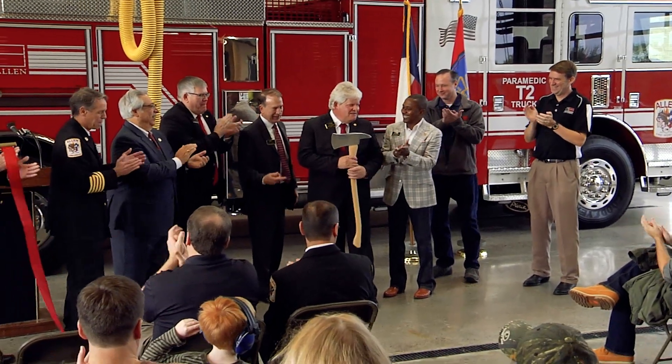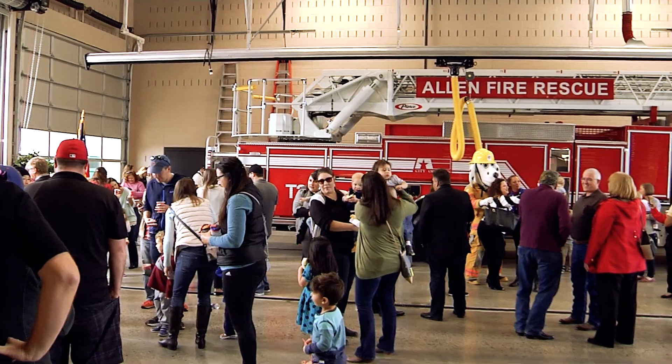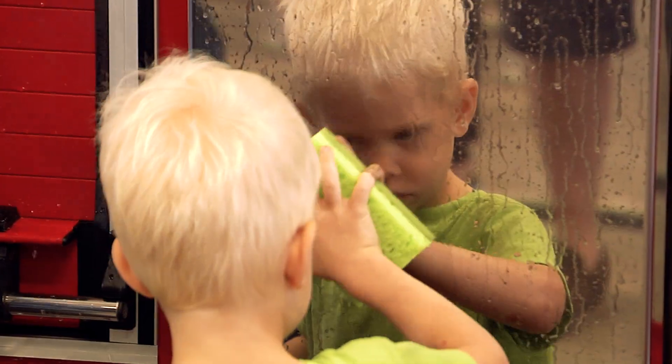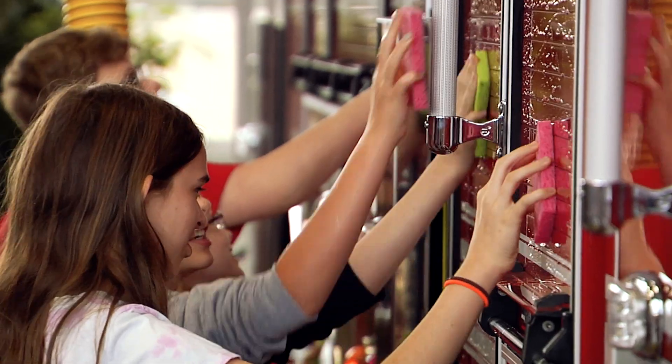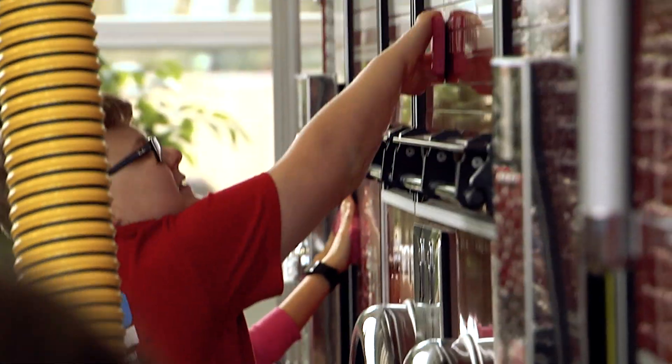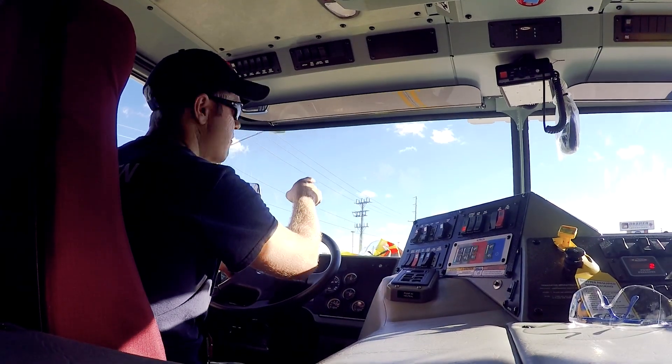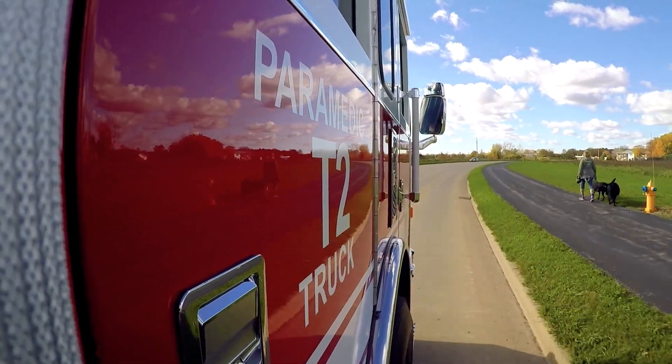They get the community involved so they have pride in it as well — they know they've got a good investment for their money. This vehicle will allow us to more efficiently and more effectively respond to the types of calls we're seeing in the district. The city of Allen is now better for having it — it'll definitely help us give citizens a better response and serve them a lot better.